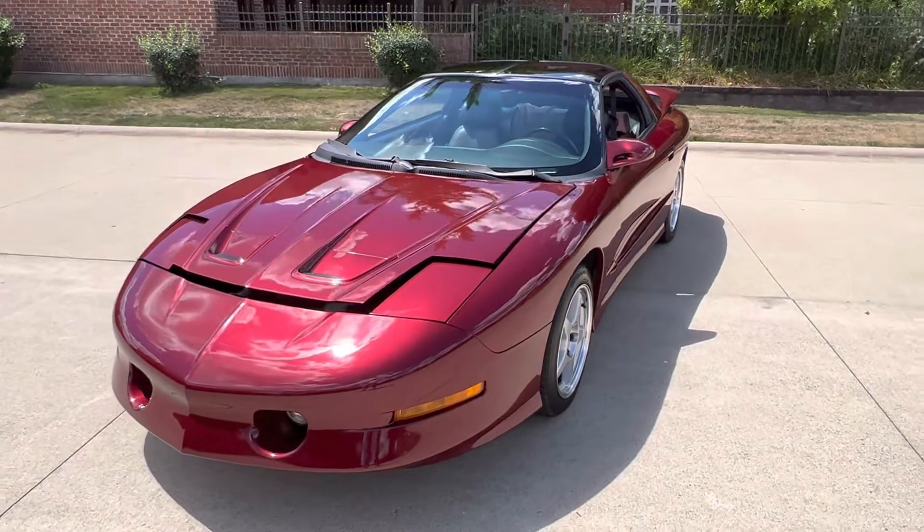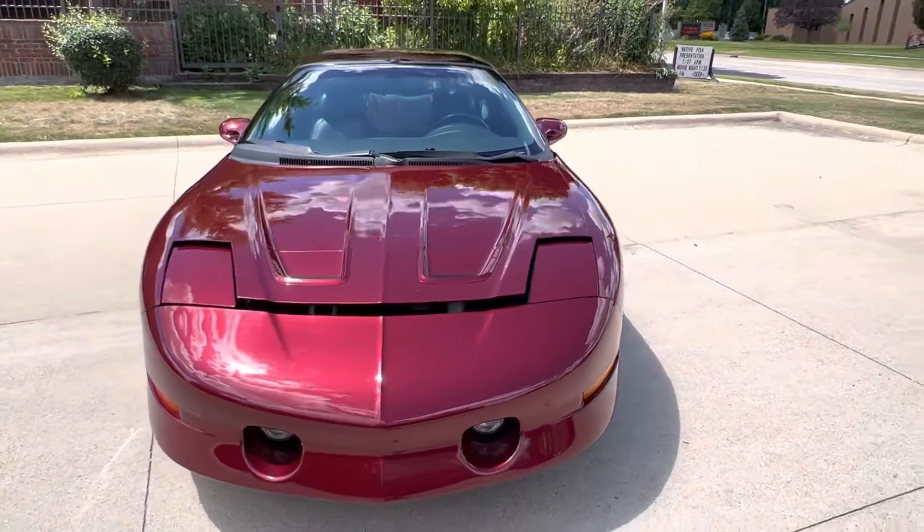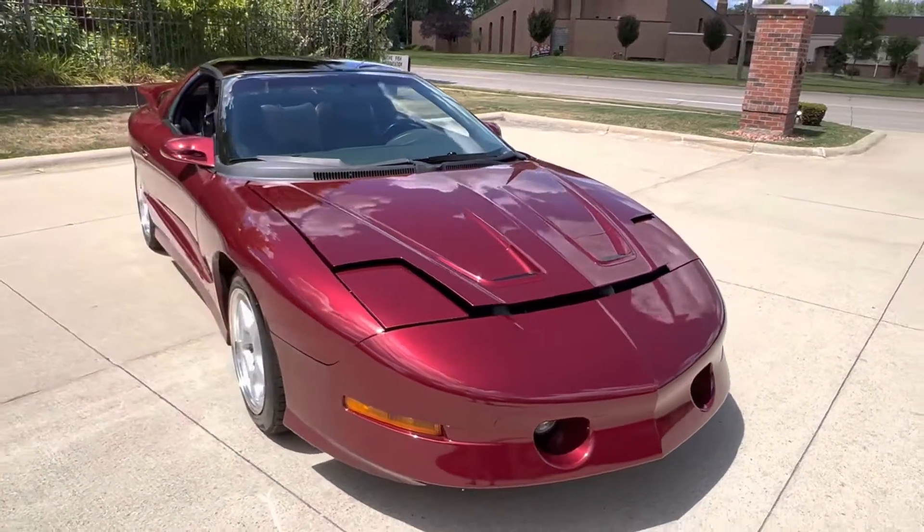All your factory power options. Medium red metallic with a graphite interior. All your leather, all your power options work. Stunning car. Air conditioning blows ice cold. Factory T-tops.